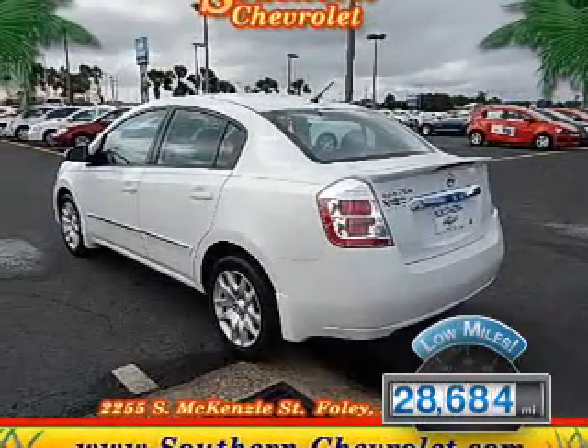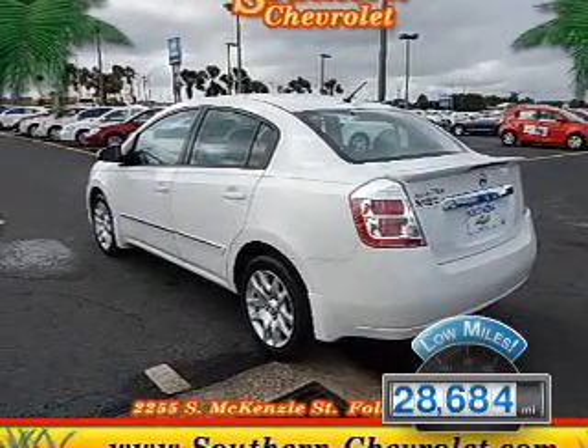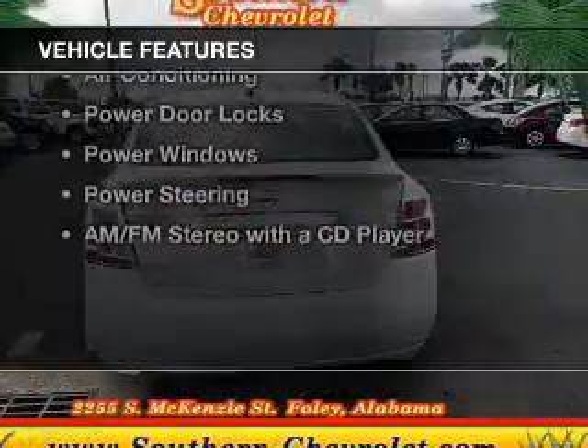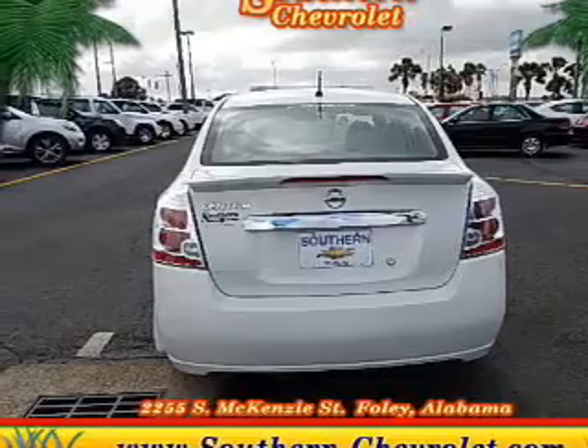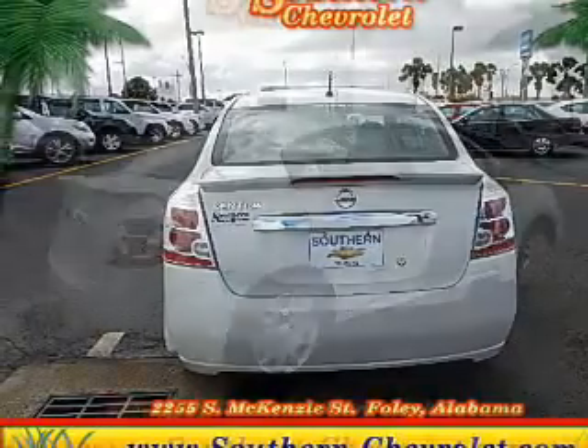With fewer than 30,000 miles, this vehicle has a long road ahead. The features include digital audio input, an adjustable tilt steering wheel, a spoiler, split rear seats, and privacy glass.